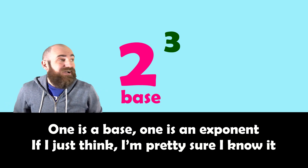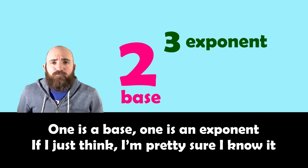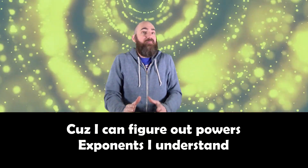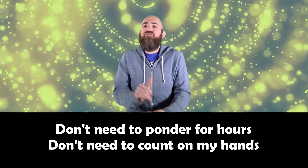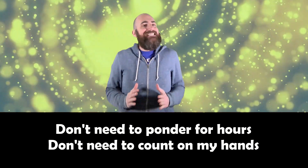One is a base, one is an exponent. I'm pretty sure I know it, cause I can figure out powers — exponents I understand. Don't need to ponder for hours, don't need to count on my hands.